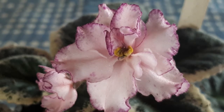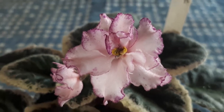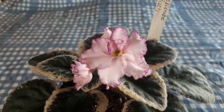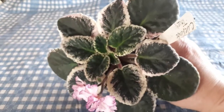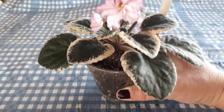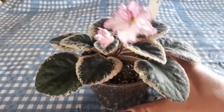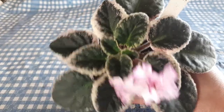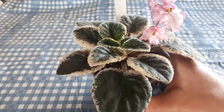Very cute. This thing blooms like crazy — very strong grower. And it shapes very nicely in the rosette. All of Belinda's plants grow nicely. All the Kajuns grow very nicely; it's very easy to shape. I don't do anything to shape it — it shapes on its own. So very easy to grow.